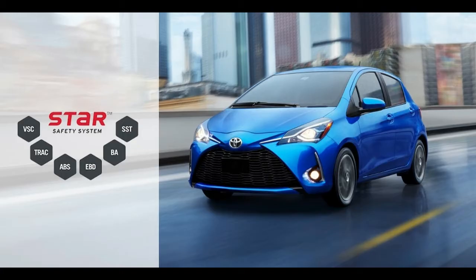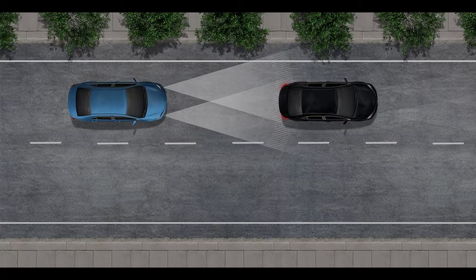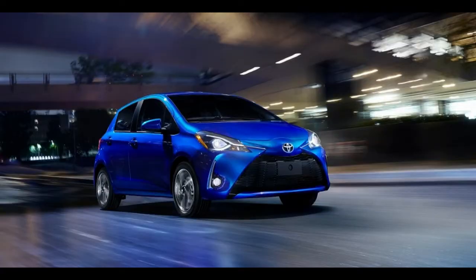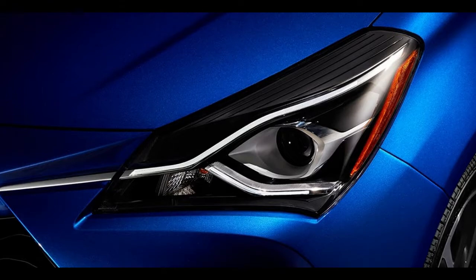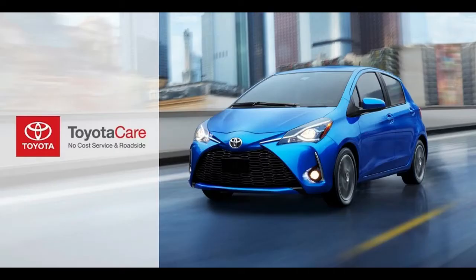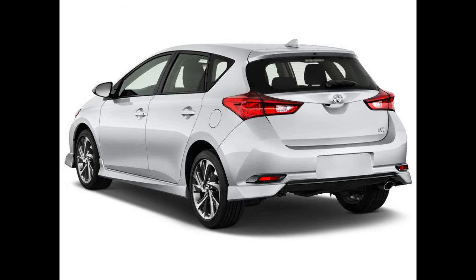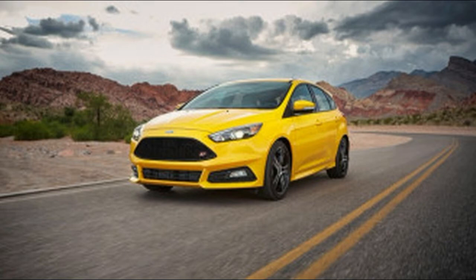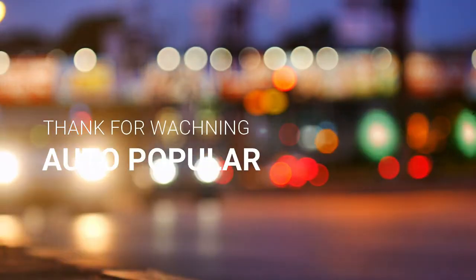The Yaris SE 5-door starts at $17,200 and comes with manual or automatic transmission (automatic is $800 more), a sport-tuned suspension, 16-inch alloy wheels, a leather-wrapped steering wheel, sport-style gauges, a rear spoiler, all-disc brakes, and fog lamps. The Yaris iA sedan starts at $15,950 with a 6-speed manual or 6-speed automatic ($1,100 more), and includes a rear-view camera, 16-inch alloy wheels, chrome grille and trim, power mirrors with turn signal indicators, keyless entry, air conditioning, push-button start, cruise control, and a 6-speaker audio system with a 7-inch touchscreen.